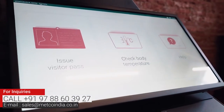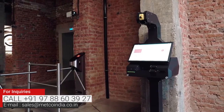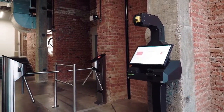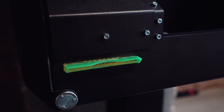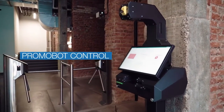The manufacturing process takes less than an hour and the system is ready to work right out of the box. No integrations required. Just connect it to the internet or your local network. Promobot Control — a robotic security system of the new era.